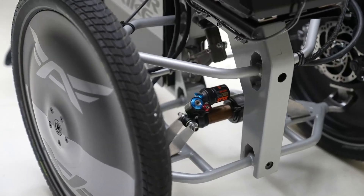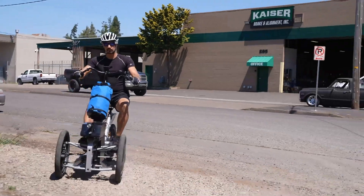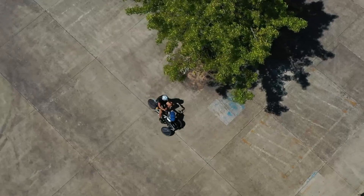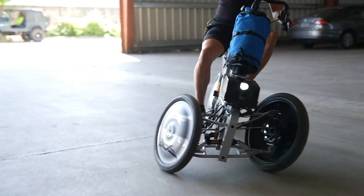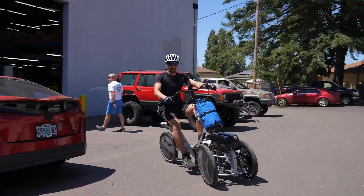For those who enjoy a more traditional cycling feel, it includes a pedal drive with a torque sensor and a gear shift lever, offering a blend of electric power and manual control. This bike is not just cool — it's a revolution in cycling technology.